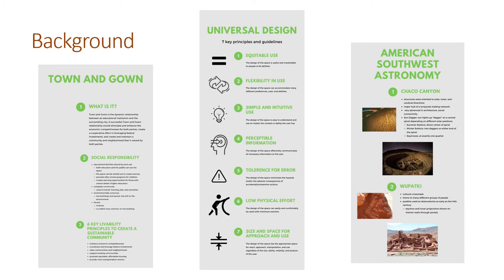Southwest astronomy is also a really big part of my design. It is really helping to influence my overall design of the space, mostly with my color scheme. Two places I really looked at were Chaco Canyon and Wupatki, both in pretty close relation to Flagstaff, and both played really huge roles in the history of astronomy here.